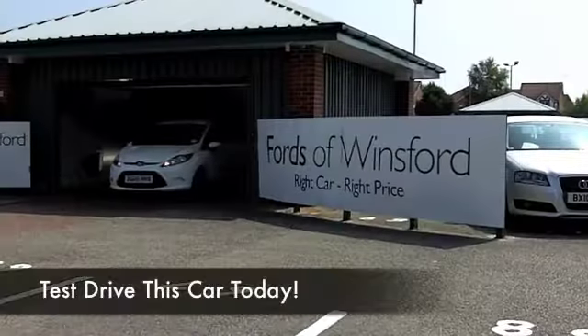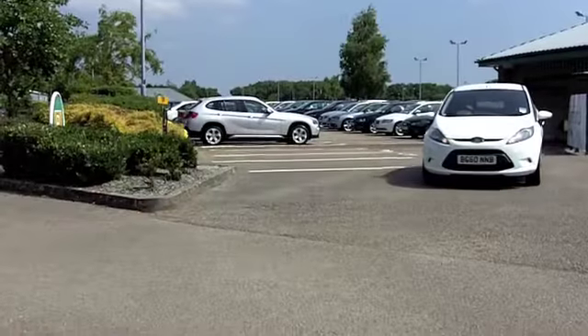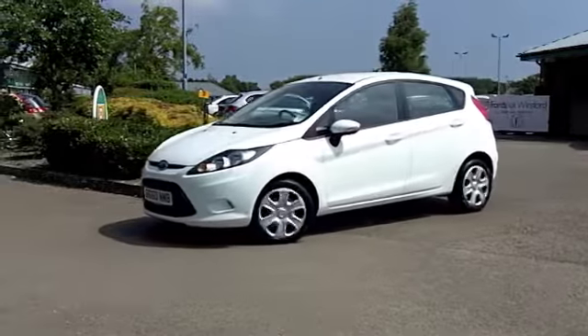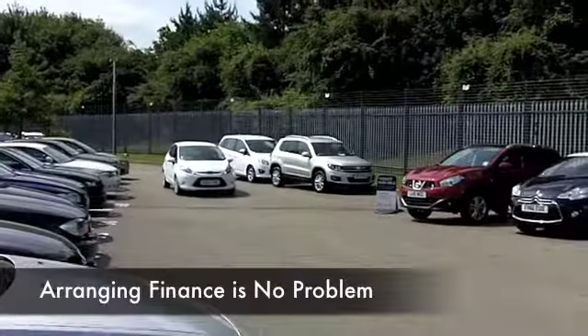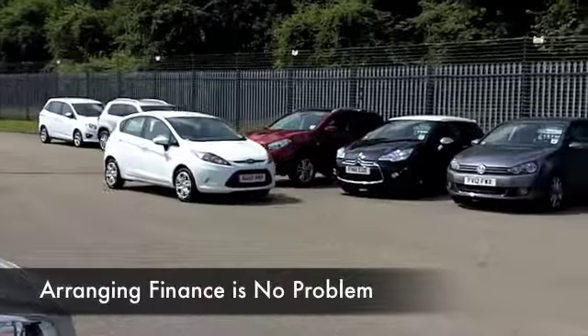You can't go wrong with a Fiesta in brilliant white, very much a color of the moment. These cars are better value than ever on the second hand market right now, because Ford have recently released the latest generation Fiesta, which is also a great looker. Here's one from 2010.